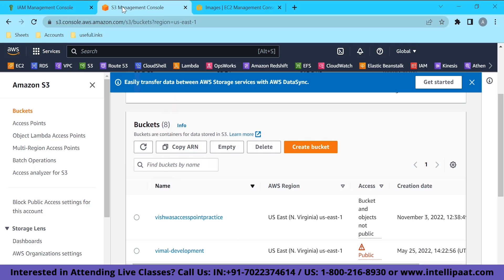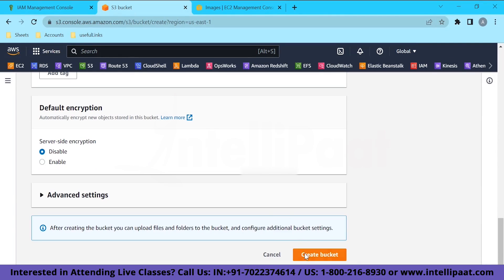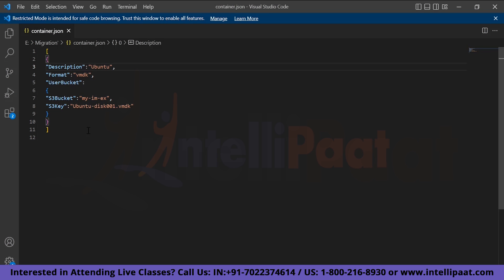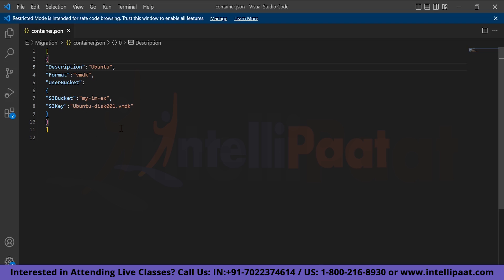Next, create an S3 bucket — this is where we'll upload the exported VM image. Go to S3, give it a name like 'my-import-export', and click Create Bucket. Once inside the bucket, we also need a container JSON file that specifies the bucket name, file format, and the exported file name. We'll also need this container.json to reference in our CLI import command.